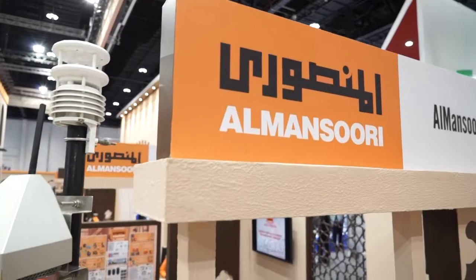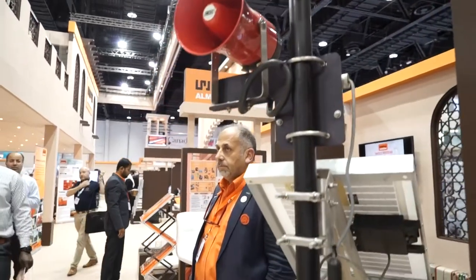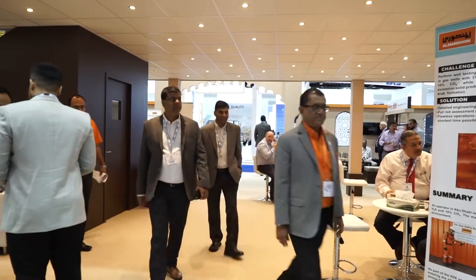This is the first automated well-testing package in the industry. You're very much responsible for the design of this, with Al-Mansouri Specialized Engineering. It will be more accurate because we're using different instrumentation for the measurement of flow. We are not relying on human intervention for getting data — everything is online. We're not manually collecting samples; everything goes directly to the report and you can read the report anytime on a real-time basis.